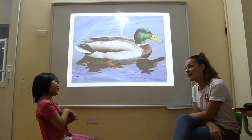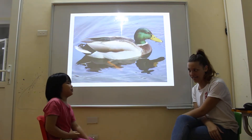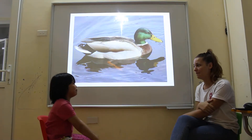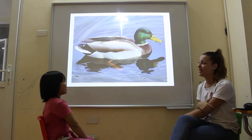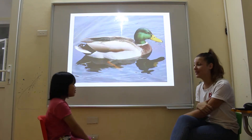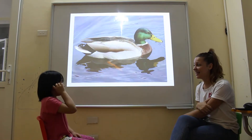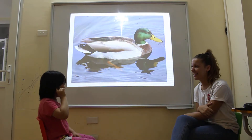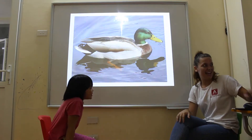And can you tell me what animal do and don't you like? I like my favorite animal — a rabbit. A rabbit. Okay. And don't like spiders. Don't like spiders. Me too. Okay.